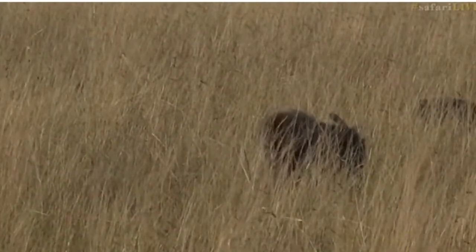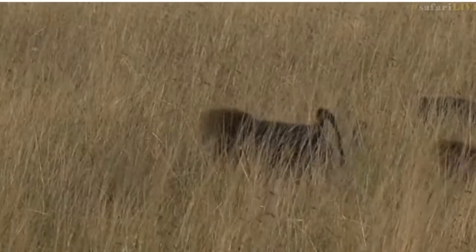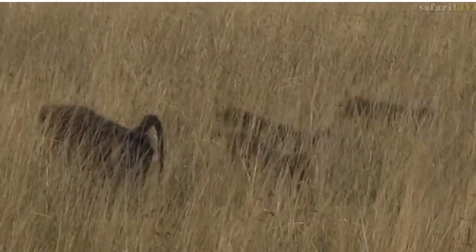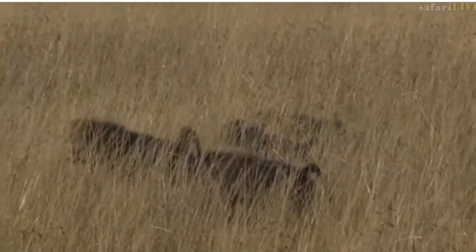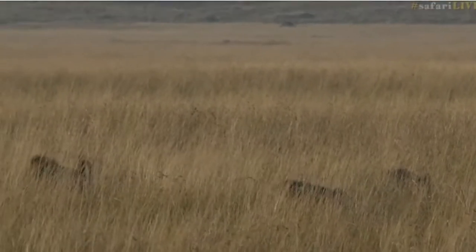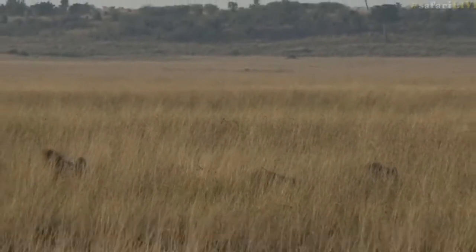They'll just be looking for bits and pieces underneath the soil — termites possibly, some grasshoppers, maybe the odd root or rhizome. Extremely variable diet, and basically eat whatever they can get hold of.